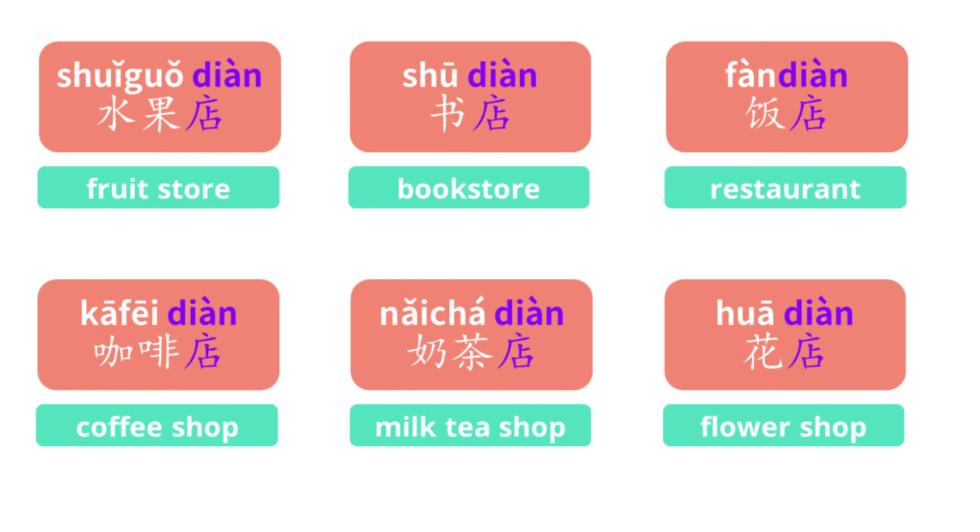The store where you eat? Restaurant, of course — 饭店. Coffee shop — 咖啡店. Milk tea shop — 奶茶店. In Chinese, we like to use several existing words to make up a new word. It's very convenient, just like assembling Legos.